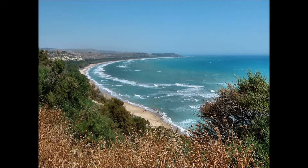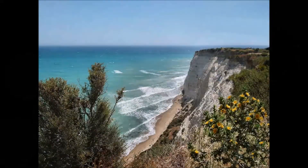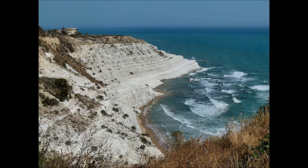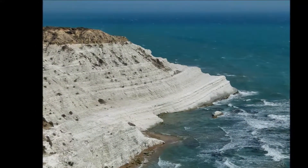Continuando lungo la costa sud-occidentale, si giunge in provincia di Agrigento. Del sito archeologico di Eraclea Minoa è rimasto ben poco, ma è splendida la posizione: da un promontorio alto 75 metri, una bianca costa rocciosa digrada verso il mare. Questo tipo di costa raggiunge la massima spettacolarità poco oltre, nella cosiddetta Scala dei Turchi: dalla parete di colline gessose si stacca un'incredibile scogliera scolpita dal mare e dal vento in ripiani.